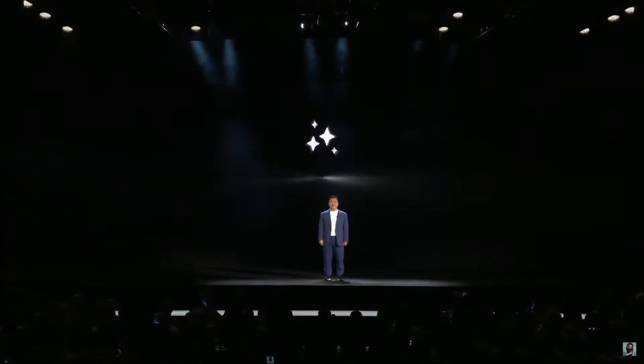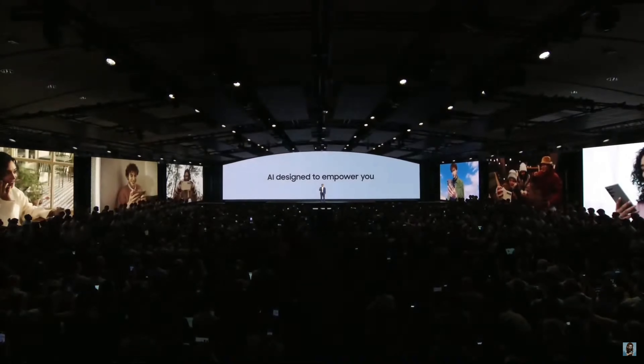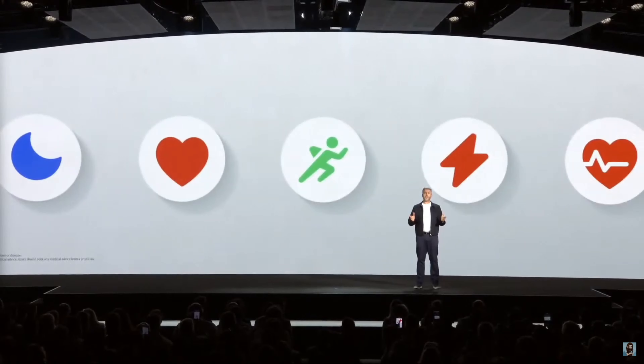The first thing they did was come out on stage and talk about Galaxy AI — how big a deal it is, how important it is, that it's expanding to more and more devices. They talked about building a Samsung Galaxy AI ecosystem and how it was going to be safe and secure. Shortly after that we jumped into the first product of the event: Samsung Health.